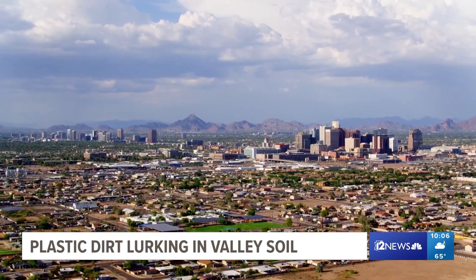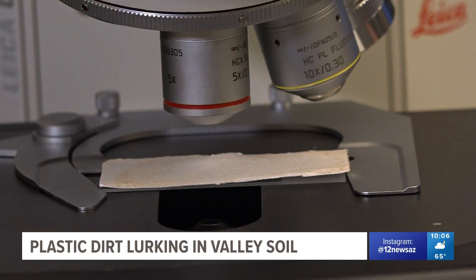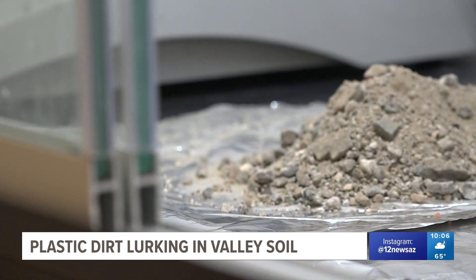Over a 10-year period, the researchers found as much as three times the number of microplastics in soil samples from around the valley — in soil from urban Phoenix, the desert, the suburbs, all around the valley. The plastics are everywhere. ASU researchers are finding this in soil samples taken in the same locations in 2005 and in 2015.